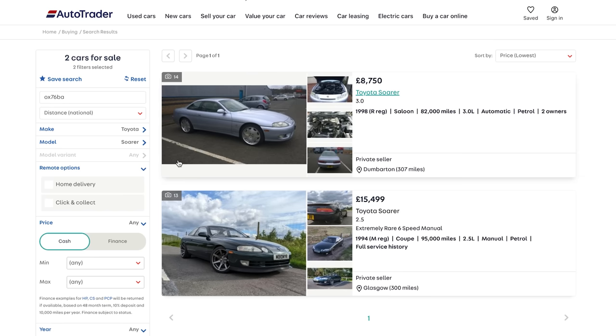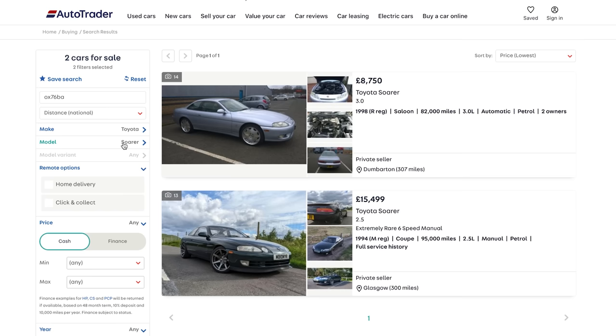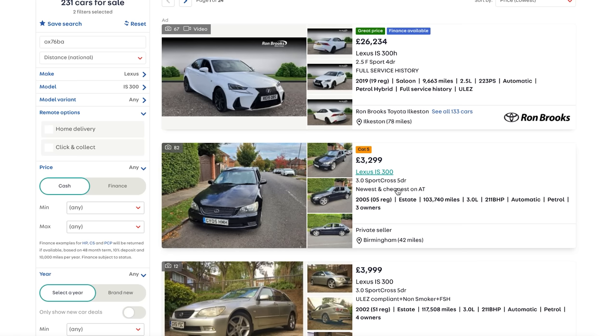I've got two Soarers here. You've found Soarers? Not in our price range. How much are they? Eight thousand seven hundred and fifty, and fifteen thousand four hundred and ninety-nine. That's just absolutely mental. IS-300, CAT-S, three thousand three hundred. Close, not bad — you can get 1,300 off, can't you?